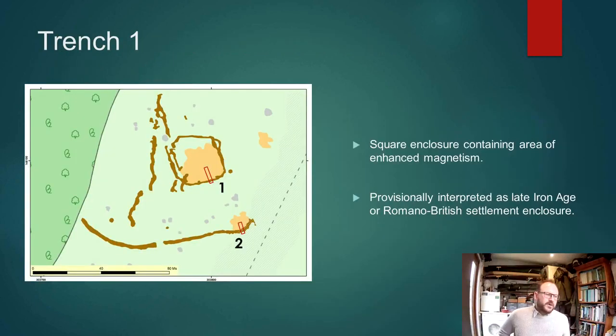Trench one was positioned over the ditch and into the interior of a small sub-rectangular enclosure, which appeared to have an area of poorly defined but certainly real enhanced magnetism within it. In terms of its shape and size, we assumed we would be looking at a late Iron Age or early Romano-British settlement enclosure.